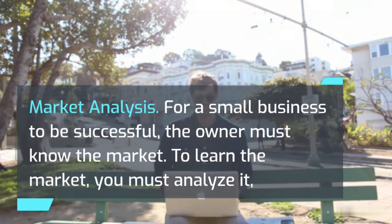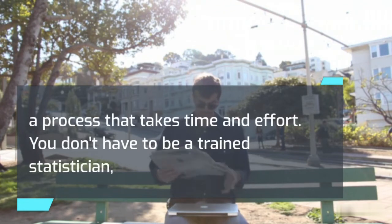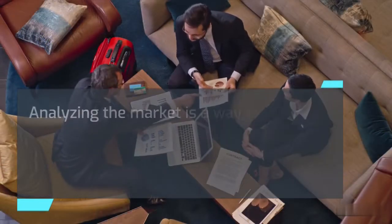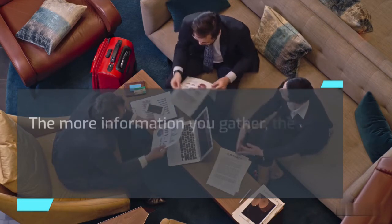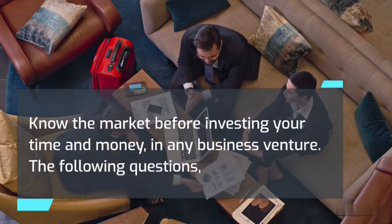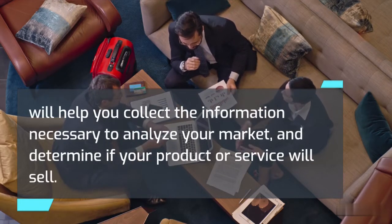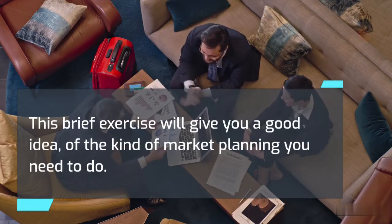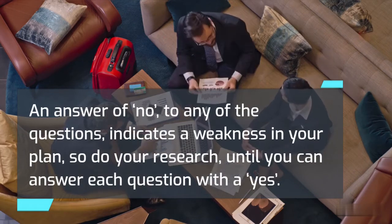For a small business to be successful, the owner must know the market. Analyzing the market is a way to gather facts about potential customers and determine the demand for your product or service. The more information you gather, the greater your chances of capturing a segment of the market — know the market before investing your time and money. An answer of no to any of the following questions indicates a weakness in your plan, so do your research until you can answer each question with a yes.